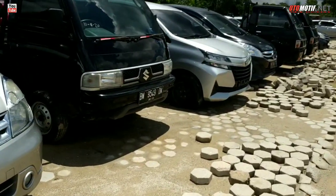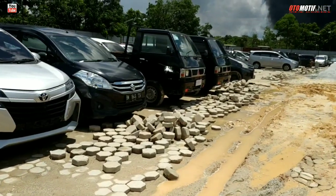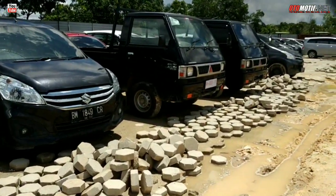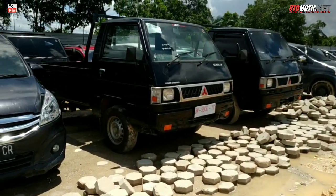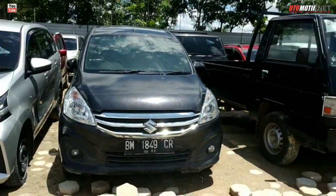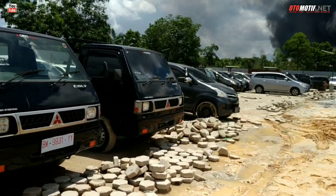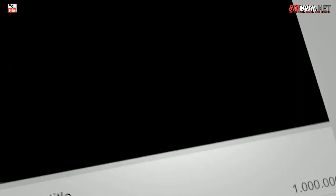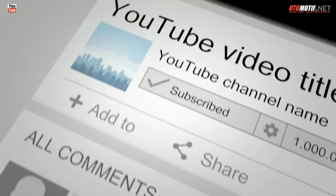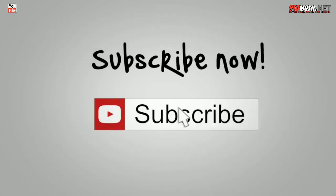Oke mas bro ya. Jadi untuk saya perlihatkan unit stok per hari ini, sampai di sini dulu ya, karena sudah mendekati azan Zuhur. Kita break dulu, kita sambung nanti. Habis azan Zuhur ya. Sampai jumpa di video berikutnya. Saya ucapkan Assalamualaikum Warahmatullahi Wabarakatuh. Terima kasih karena menonton.